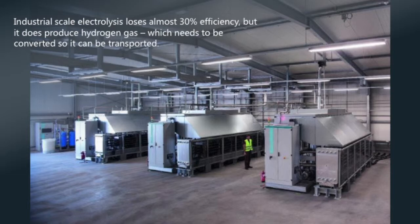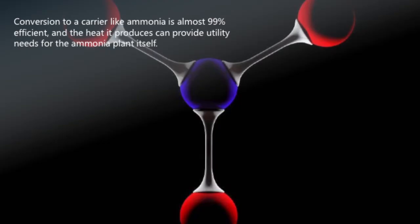Next, you want to make it a bit more dense. In this case we're talking about ammonia — a nitrogen and three hydrogens. You attach the hydrogens to the nitrogen to carry them in a more dense form. That process is actually an exothermic reaction, so you get some heat come off that you can use to drive utilities and electricity generation to run the plant. There is a slight loss in the process — let's call that about a 1% loss.